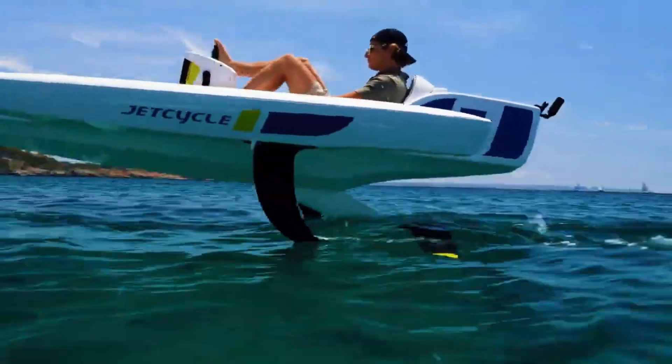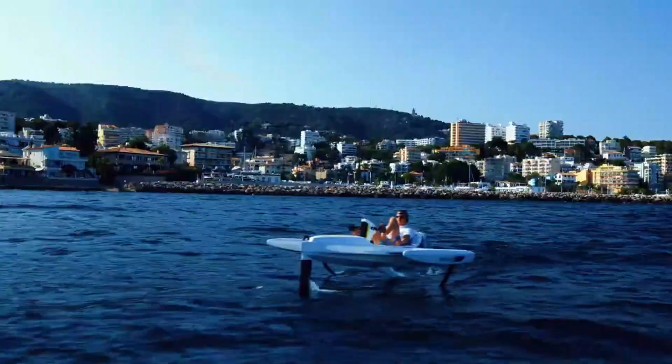It's a futuristic craft, gliding effortlessly above the ocean's surface with a sleek and modern design.